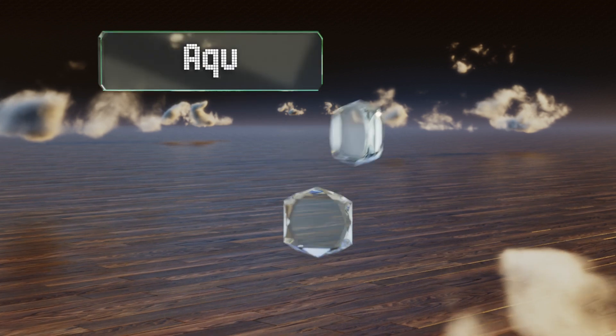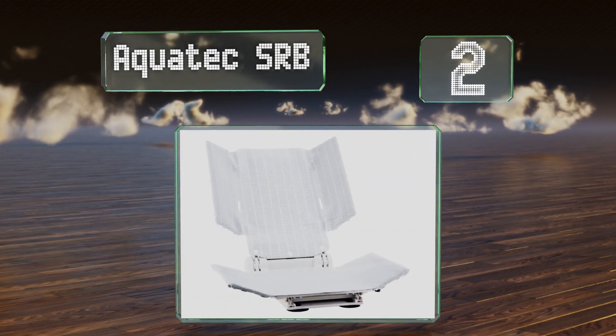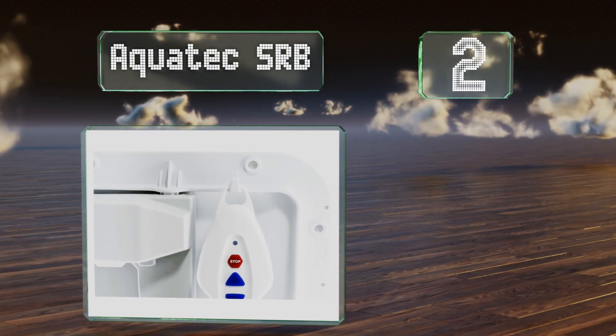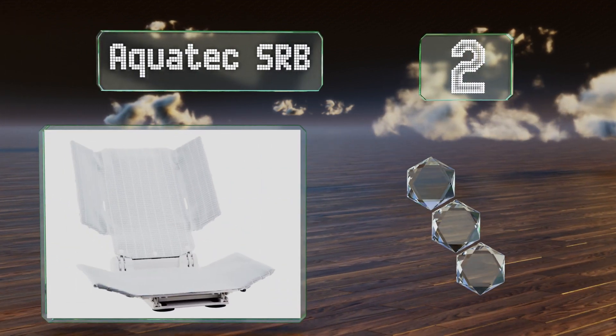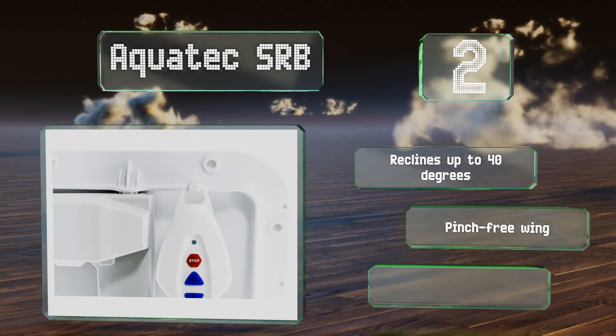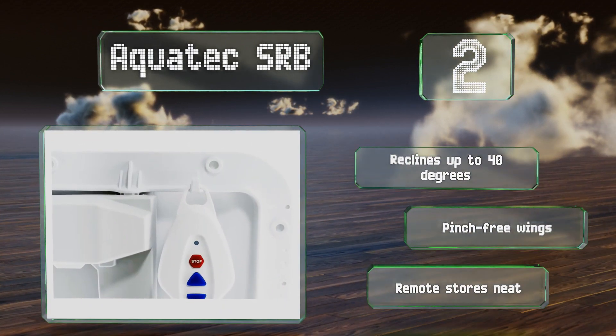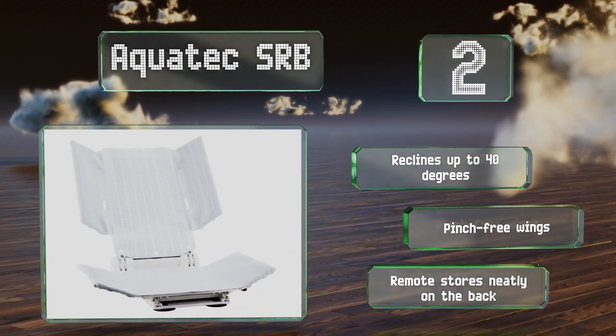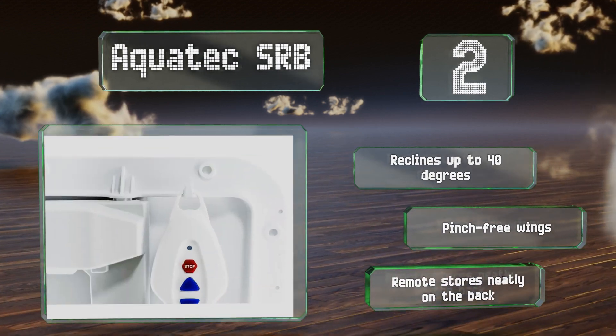At number 2, the Acratec SRB offers adjustable lateral wings and a padded chest strap to help support those lacking upper body control. Its minimum depth is 2.5 inches for comfortable immersion. This model can be used with or without the included machine washable covers. It reclines up to 40 degrees and comes with pinch-free wings and a remote that stores neatly on the back.